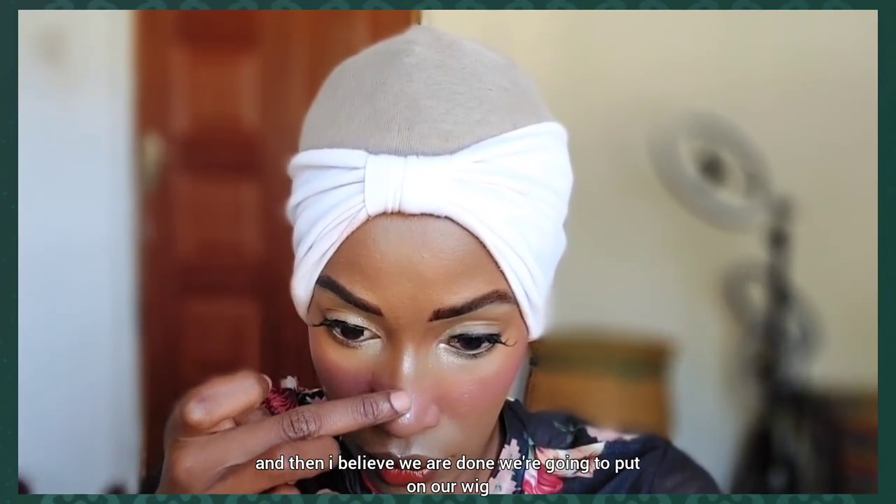I believe we are done. We're going to put on our wig and our warm winter clothing, and that's it — that is the cold girl makeup look.